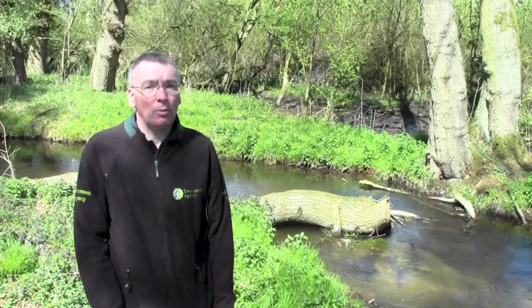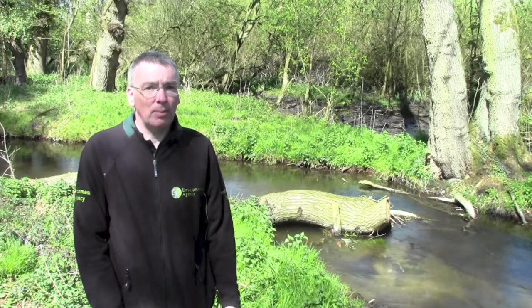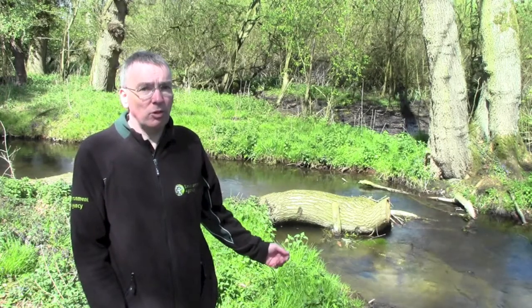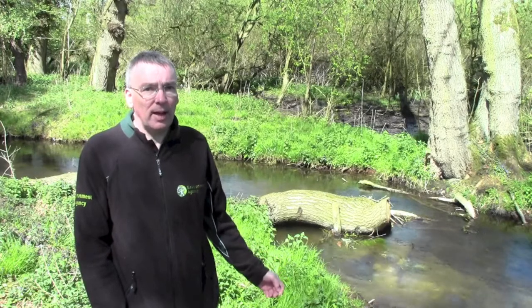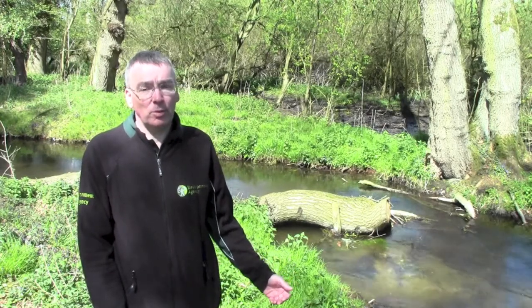Here in the Wensum headwaters we've addressed a lot of the issues affecting the whole river. It's over widened, over deepened and straightened. What we've done here is we've opened up the canopy, felled some trees and used the timber to create woody debris features in channel. These improve channel diversity and flow diversity, and it's an elegant solution to river restoration using locally available materials.